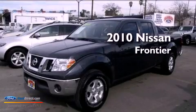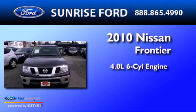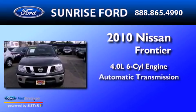This is a 2010 Nissan Frontier. It features a 4.0L 6-cylinder engine and an automatic transmission.